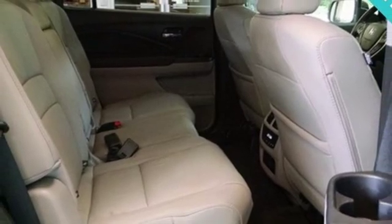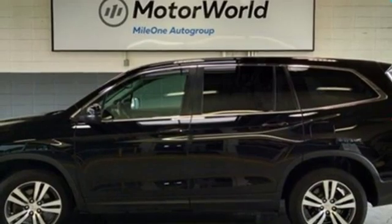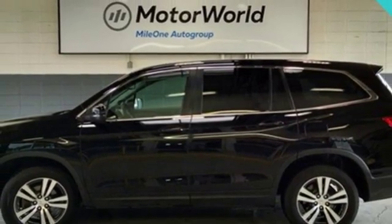Automatic transmission. Power sliding and tilting sunroof. Gas pressurized shocks. And V6 engine. Take it for a test drive today.